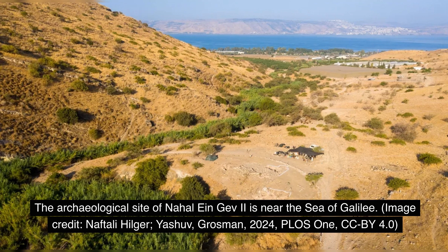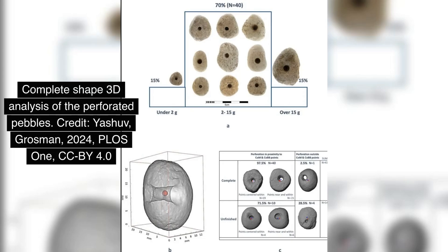This disappearance and reappearance raises intriguing questions about the nature of human innovation and the cyclical nature of technological advancement. The mystery deepens when we consider the careful engineering behind these artifacts. The researchers found that the success of these tools didn't depend on perfect roundness, but rather on the precise location of the perforation at the center of mass. This understanding of balance and rotation suggests a sophisticated grasp of mechanical principles that we previously didn't associate with such ancient cultures.